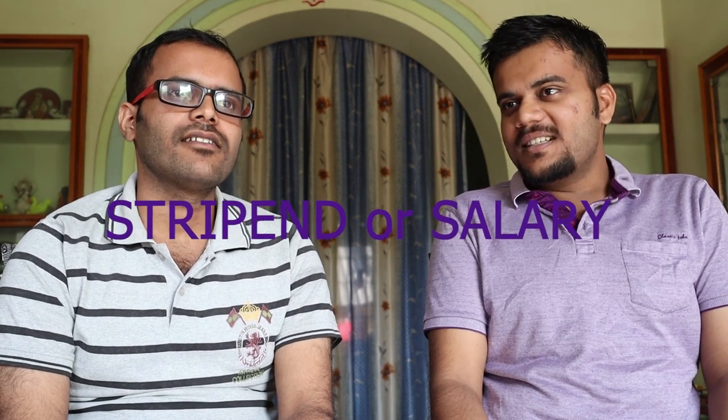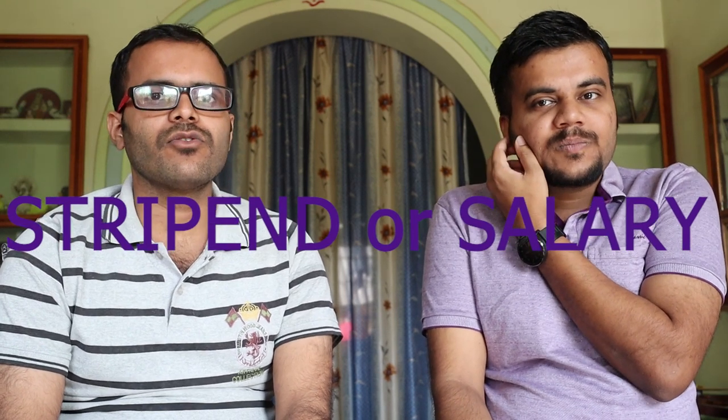The first point is the stipend or salary. In India it depends on what kind of fellowship you are availing. Most students avail the MHRD fellowship: you get 31,000 rupees per month for the first two years — that is the Junior Research Fellowship — and after that 35,000 per month for three years. There is also the PMRF, the Prime Minister Research Fellowship, which started about two years ago. Under PMRF you get around 72,000 to 75,000 per month for the first two years and 80,000 per month for three years.